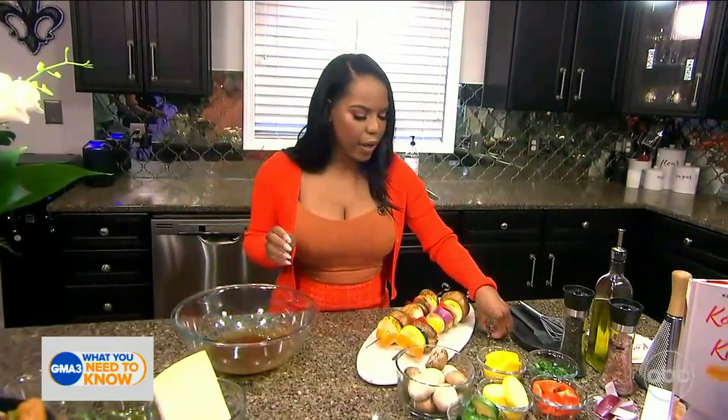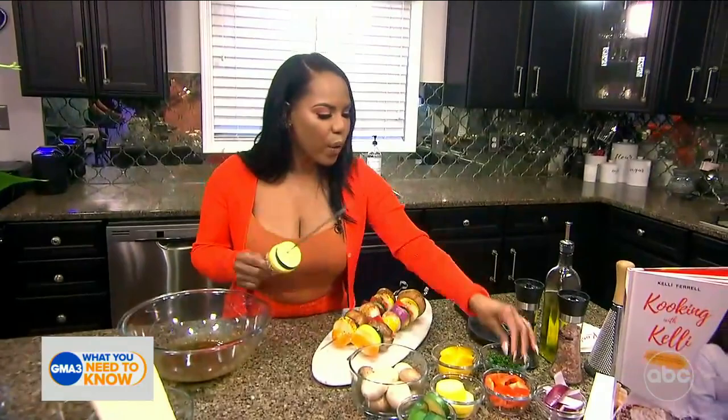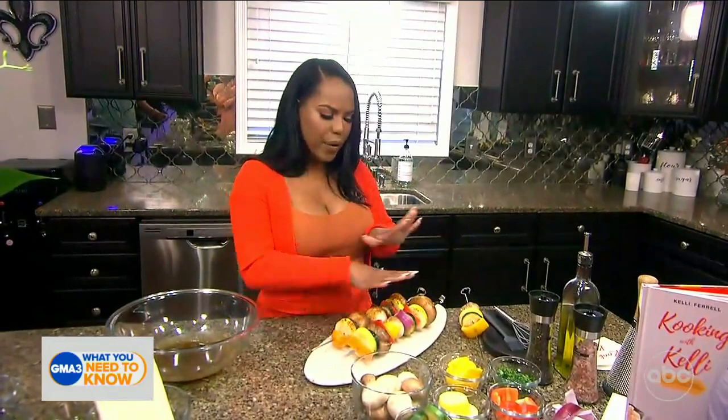Our next step is to build our veggie kebabs. These can be with any type of vegetable, honestly. I'm doing portobello mushroom, a little zucchini, a little cucumber, and some peppers. Any vegetables you have in your fridge will work — cauliflower, eggplant. Nothing is wrong when it comes to a kebab. I already have a kebab ready that has been marinating in the fridge for about 15 to 30 minutes covered. You can see all of the different beautiful veggies on here.